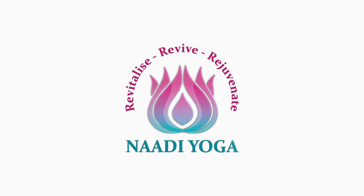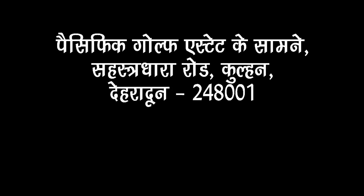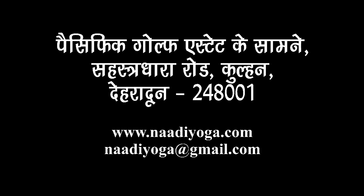Nadi Yoga, opposite Pacific Gulf State, Sahastradhara Road, Kulhan, Dehradun. Visit our site at www.nadiyoga.com or email inquiries to nadiyoga@gmail.com, or call on landline 135-262-9944, mobile 72520-5299.